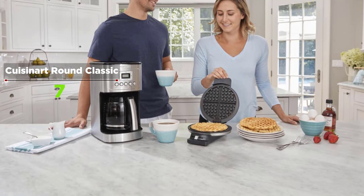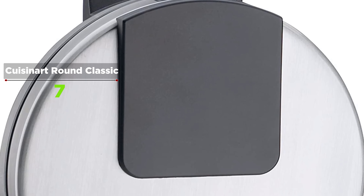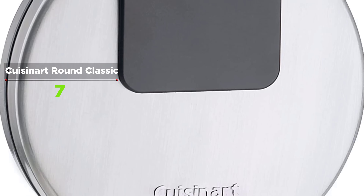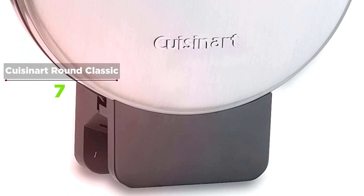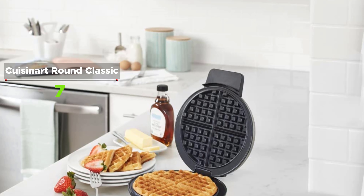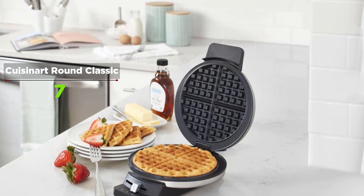The five browning settings give some control over doneness, and the weighted lid provides enough pressure to ensure even cooking on both sides without the added step of flipping them. While this machine is small, it proved to be mighty when it comes to making waffles on the fly. The non-stick plates heat up quickly, clocking in at 1.5 minutes tops.